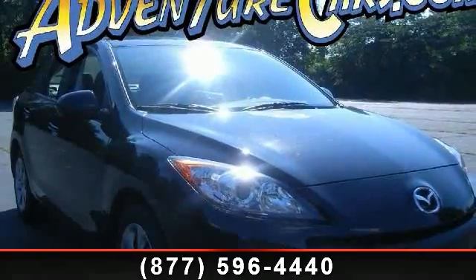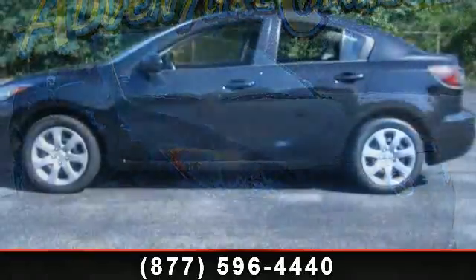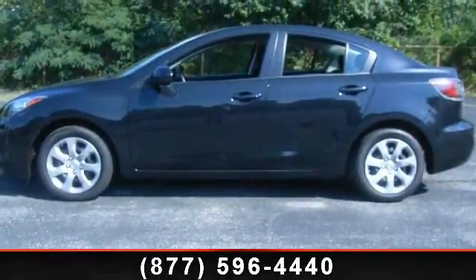Arrive in style with this 2013 Mazda Mazda 3i. If you are looking for a first-rate auto, this one could be yours today.